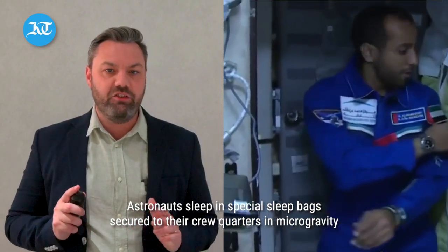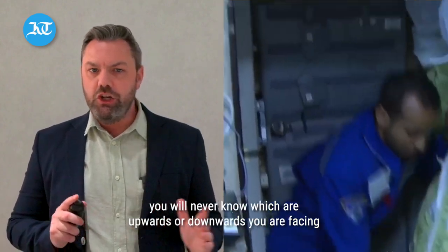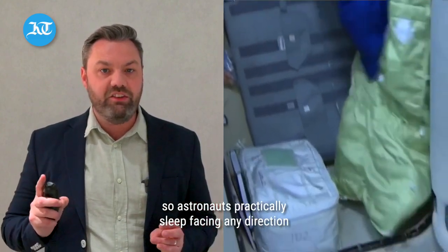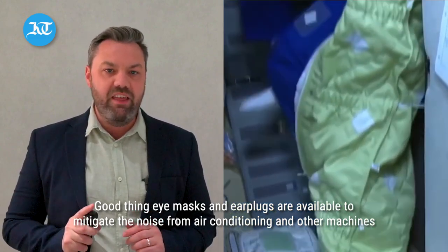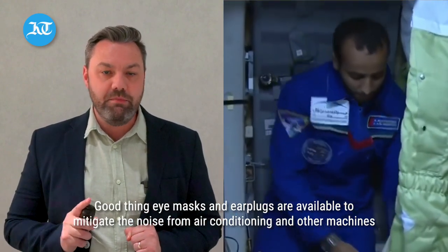How do astronauts sleep? Astronauts sleep in special sleep bags secured to their crew quarters in microgravity. You will never know which way — upwards or downwards — you are facing, so astronauts practically sleep facing in any direction. Eye masks and earplugs are available to mitigate the noise made from air conditioning machines and other equipment.